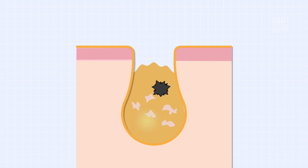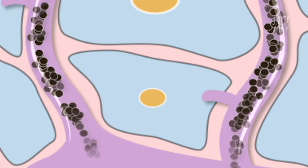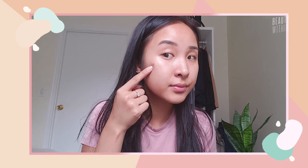A pimple or breakout happens because of inflammation caused by all the nasties trapped in our pores — bacteria, sebum. Tying it back to melanocytes: underneath the surface of the skin, the inflammation triggers the melanocytes to release excess melanosomes to the keratinocytes. This excess pigment then creates a discoloration around the wound of the inflamed area, creating hyperpigmentation. The more inflamed your skin is, the more obvious your hyperpigmentation will look. That's why we're told not to pick at our pimples, because the hyperpigmentation will take longer to fade and the wound won't be able to heal as quickly or as properly.